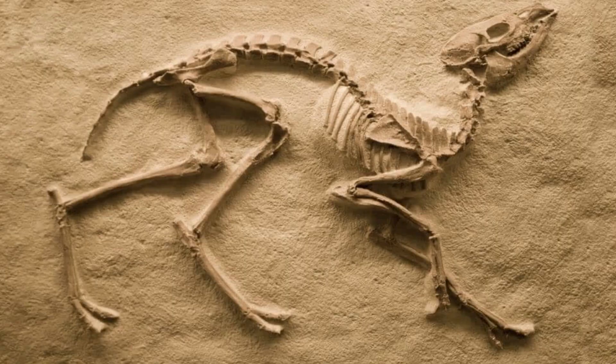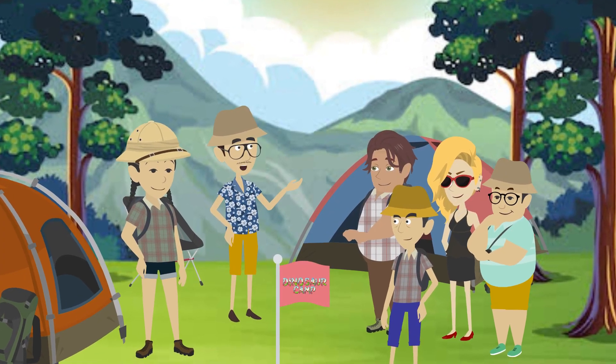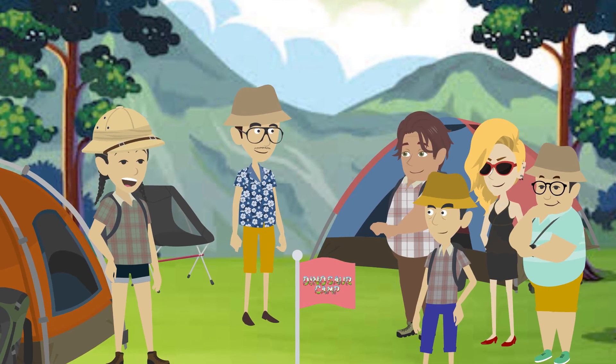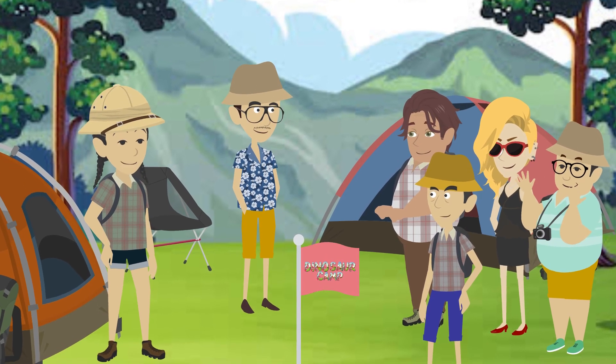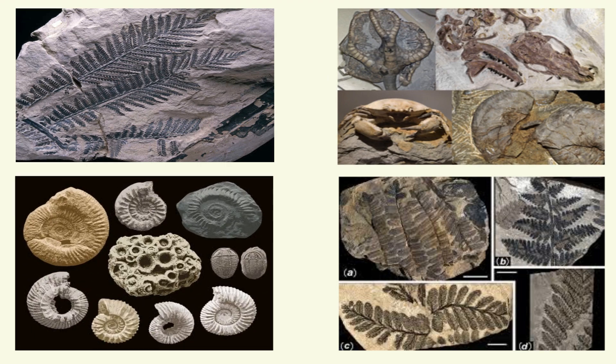Max added, fossils are like snapshots of the past, and by studying them, we can piece together the incredible history of life on our planet. The campers listened with rapt attention as Sarah explained the different types of fossils they might encounter, from plant imprints to the petrified remains of ancient sea creatures.